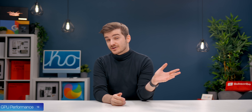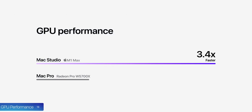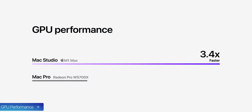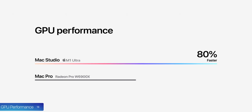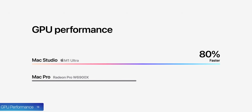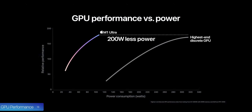Number thirteen, the GPU performance is also incredible. The M1 Max variant is 3.4 times faster than the highest-end iMac with the Radeon Pro 5700 XT, and also 3.4 times faster than the Mac Pro with the Radeon Pro W5700X. The M1 Ultra is 4.5 times faster than the maxed-out iMac and 80% faster than the fastest GPU in the Mac Pro, the Radeon Pro W6900X. According to Apple, it is also more powerful than an RTX 3090 while consuming 200 watts less power.